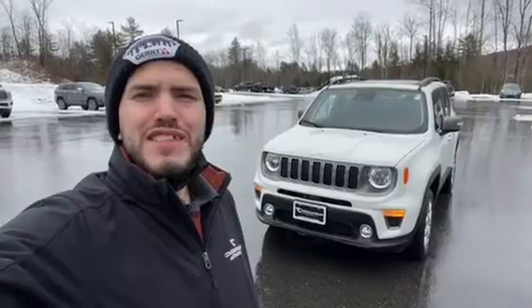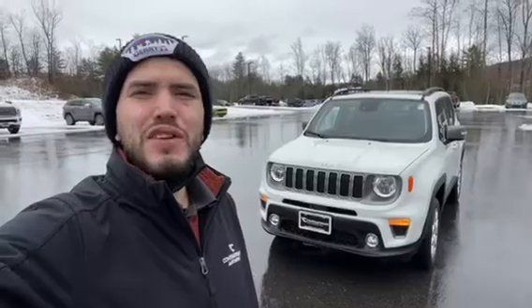Hey, I'm Sebastian with Contemporary Automotive in Milford, and today I just want to give you a quick walk around of this 2021 Jeep Renegade. Let me flip the camera over so you can take a better look at it.